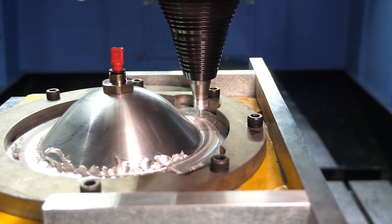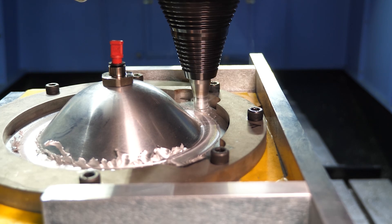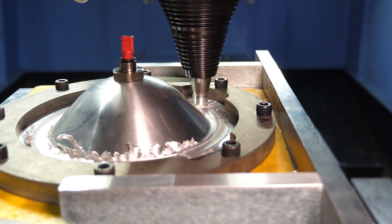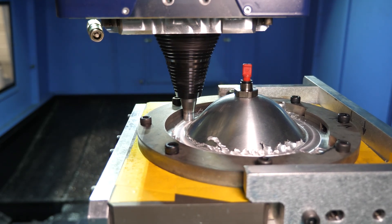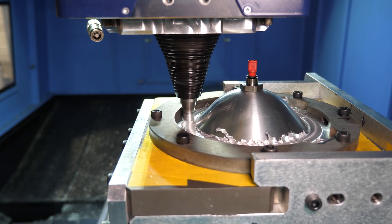A second FSW lap weld is performed over the first for a greater mechanical resistance of the tank weld. By being infinitely recyclable, aluminum also ensures an environmentally friendly choice for your production.